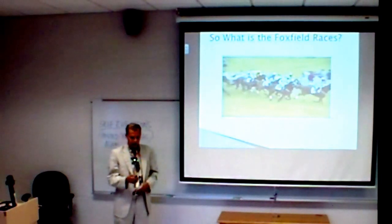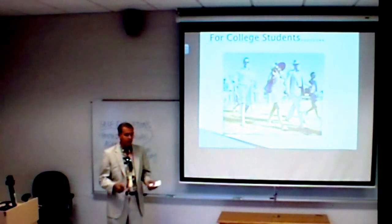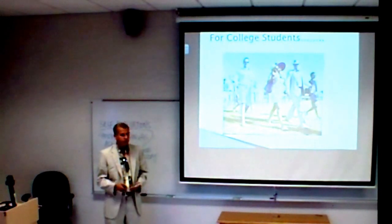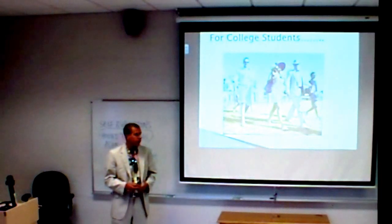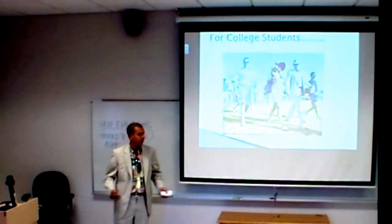So, why are we there? We are there to dress super nicely, and to have a good time, and let loose from the rest of the year. It's springtime. It's usually the week before finals. We're there to dress very preppy and look like we are models in a Vineyard Vines catalog.